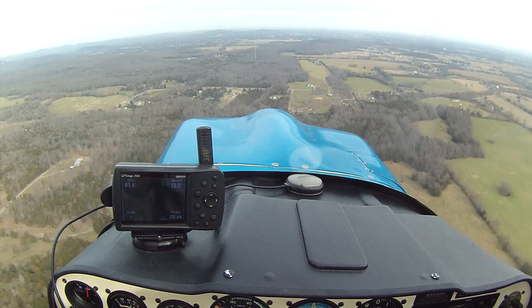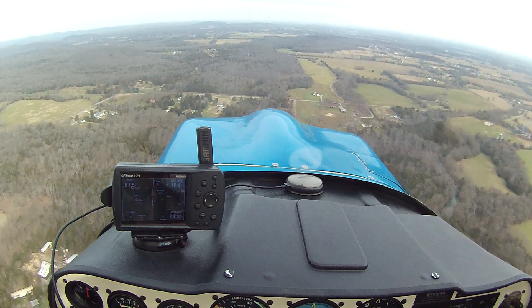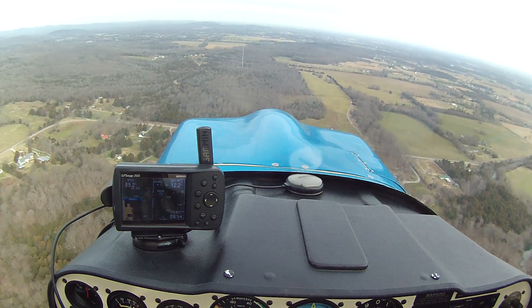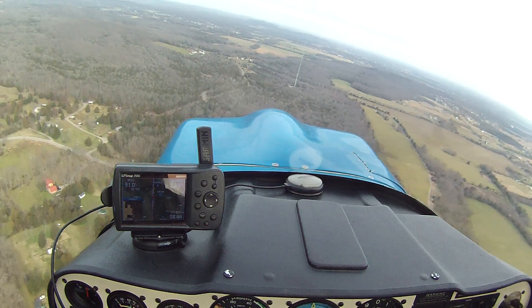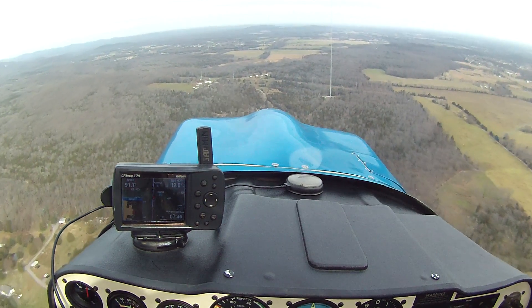Hopefully she's going to tell me obstacle ahead. She's being... Obstacle, obstacle, pull up, pull up. There you go — now she finally decides to say something. Pull up, pull up. And she gets a little bit more insistent the closer you get to it.